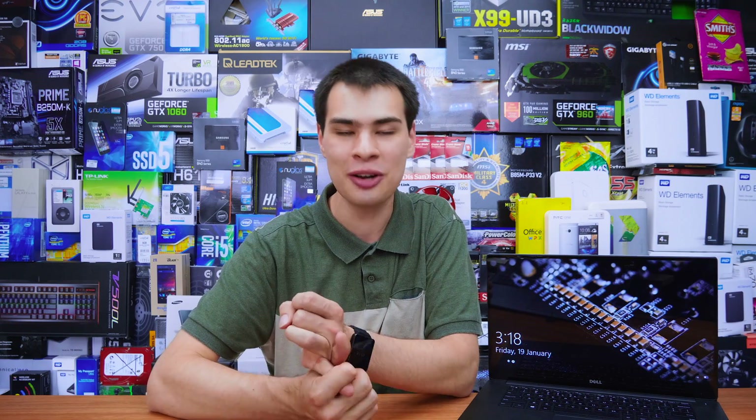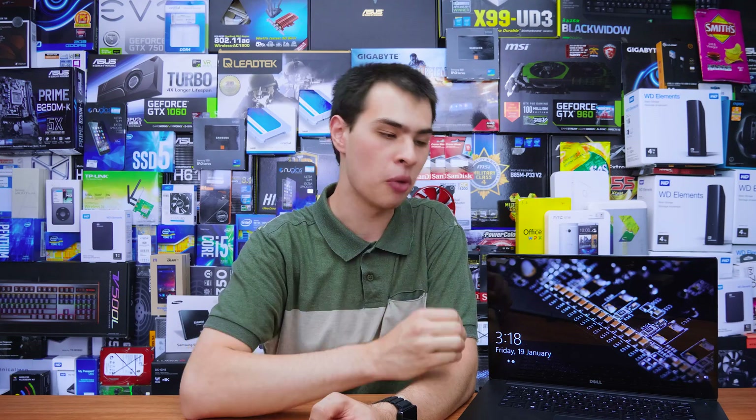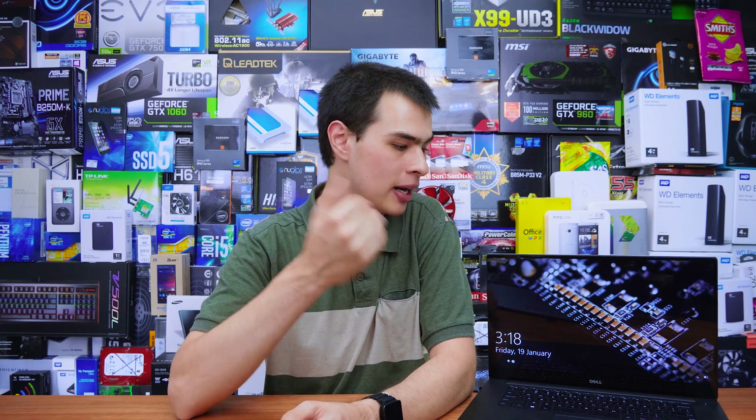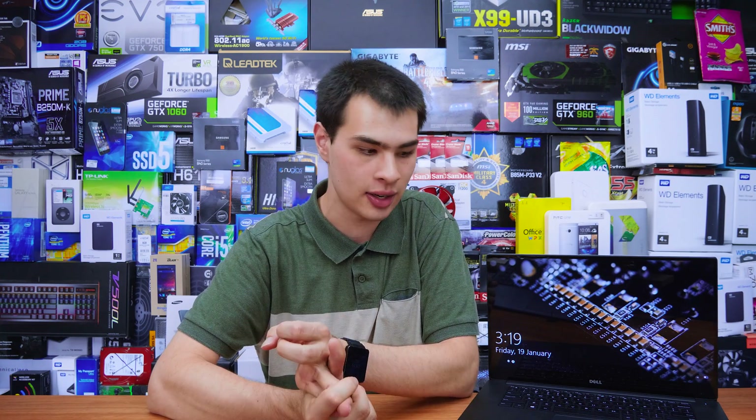This is my Dell XPS 15 9550. It is about a three-year-old laptop at this point and has served me really, really well. It's got a ton of power under the hood whether you're running Windows or Linux — either way it is a boss mode laptop. A little bit on the heavy side, but most of us can agree the XPS lineup from Dell is a really good value and a high-performance series.